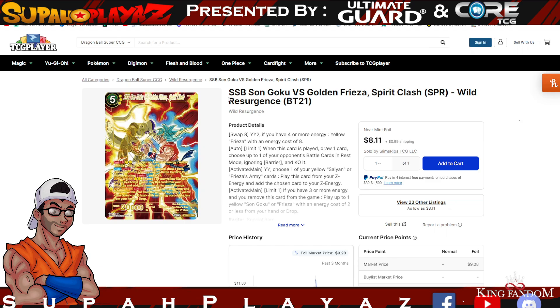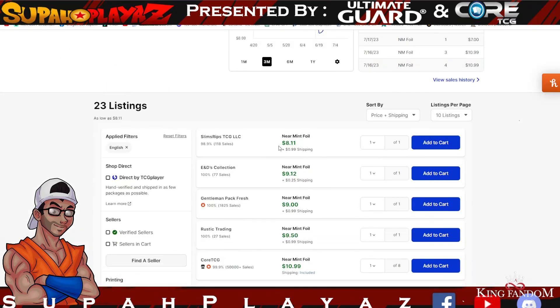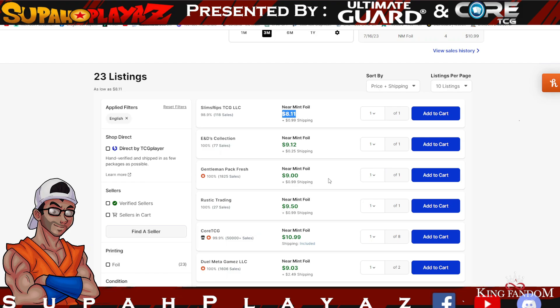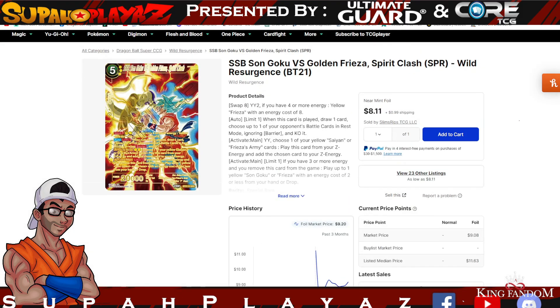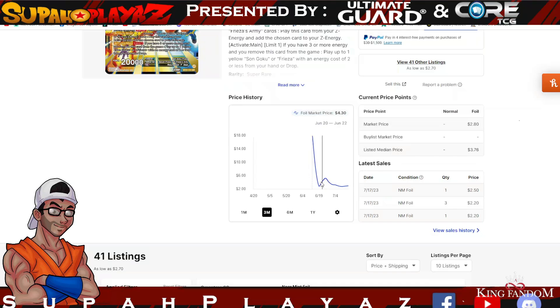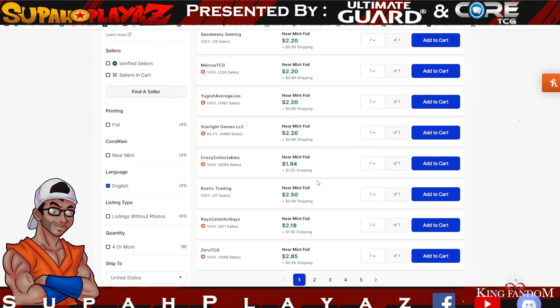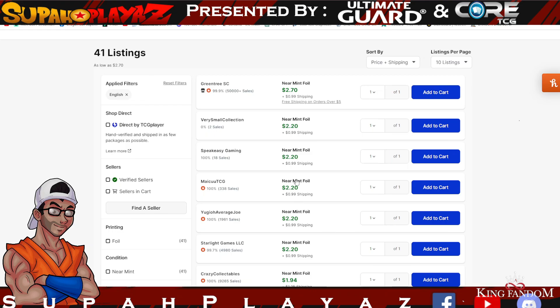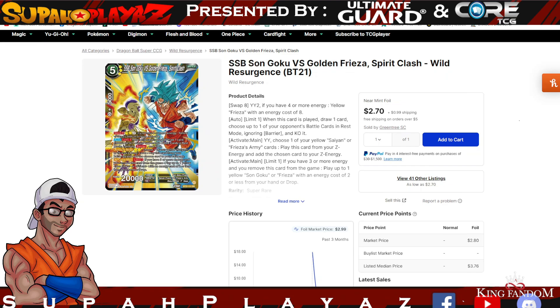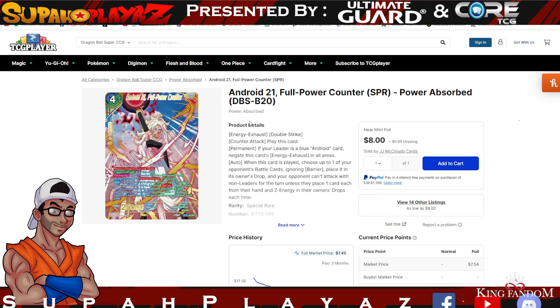The Frieza Swap deck is making a really strong showing too. We have SSB Son Goku vs. Golden Frieza Spirit Clash from the Wild Resurgence set — another great card sitting at $8 for the SPR version, running $8–$12. If you're playing the Frieza Swap deck competitively, you must have this card. The SR variant is significantly cheaper at $2–$3, so a playset will cost you $8–$12.